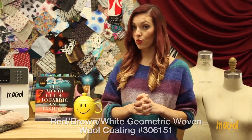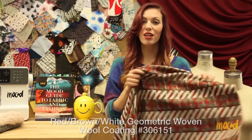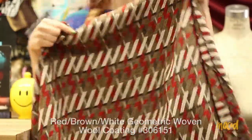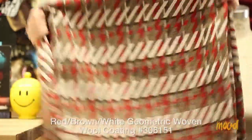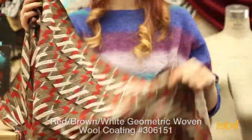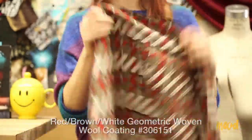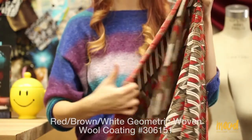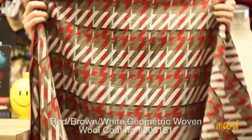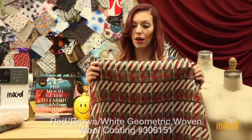Our next fabric is 306151 and this is a red, brown, and white geometric woven wool coating. This is a favorite of our customer service team lead because the colors are just so nice — they blend well together and the texture is phenomenal. Combining those two factors is definitely a wow element. This is a stellar coating fabric and it's very different than anything else in our current collection. The colors are superb, the texture is very unique, and there's a unique geometric pattern going on in it as well.